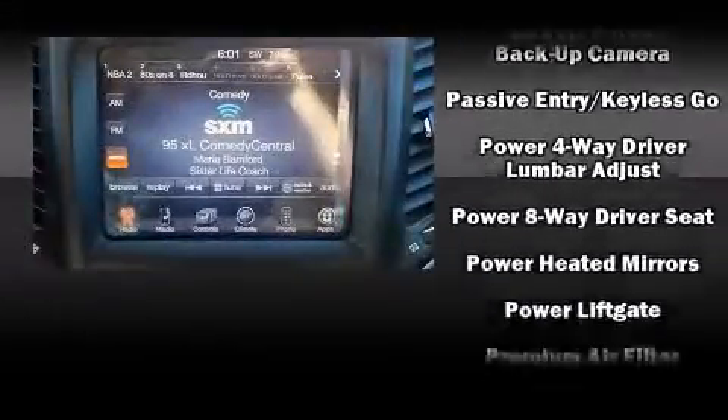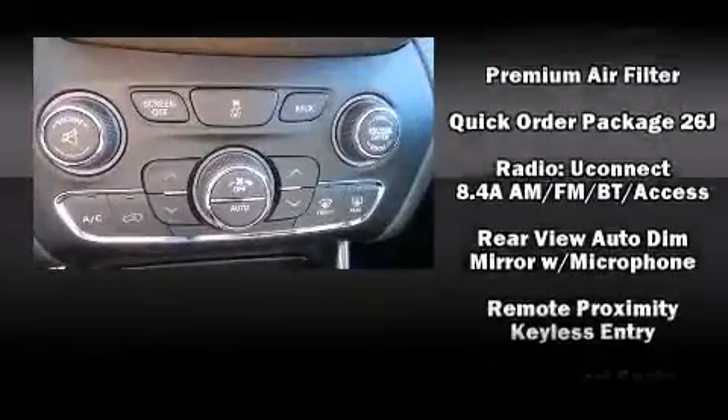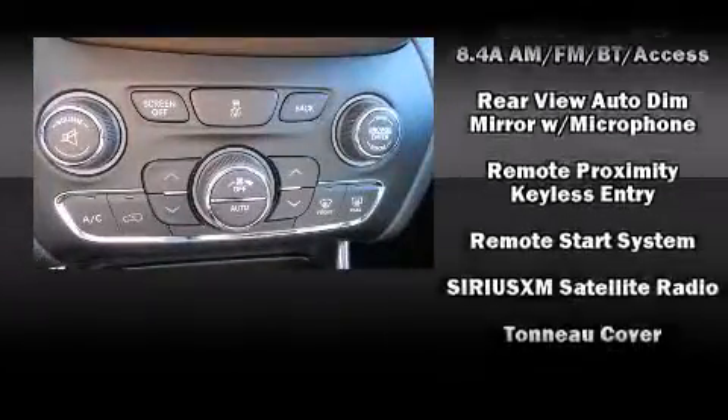Additional safety features include ignition disabling, an emergency communication system, and four-wheel disc brakes with ABS. Brake Assist technology provides extra pressure when applying the brakes.